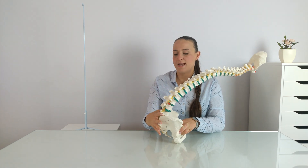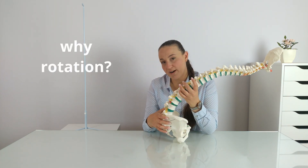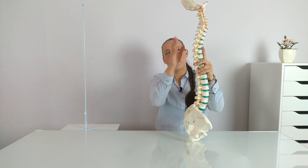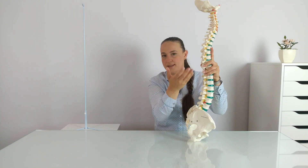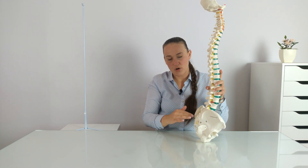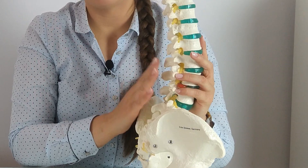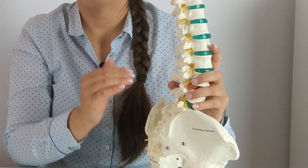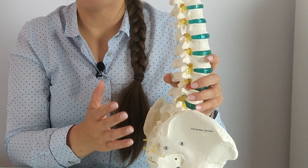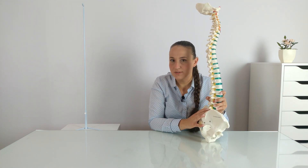Now let's think about rotation. The natural range of rotation is very large in the cervical spine and also large in the thoracic spine. But when we go lower, the range of motion for rotation decreases. When we speak about the lumbar spine, it has the lowest range of rotational movement in the whole spine. So we can say that naturally our lumbar spine doesn't like to rotate.